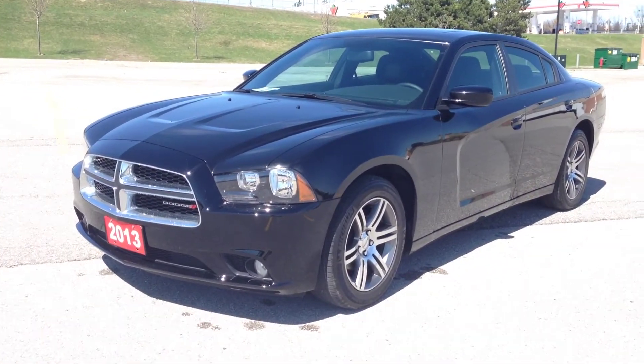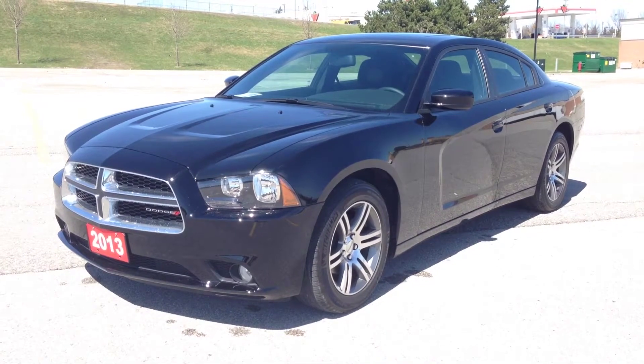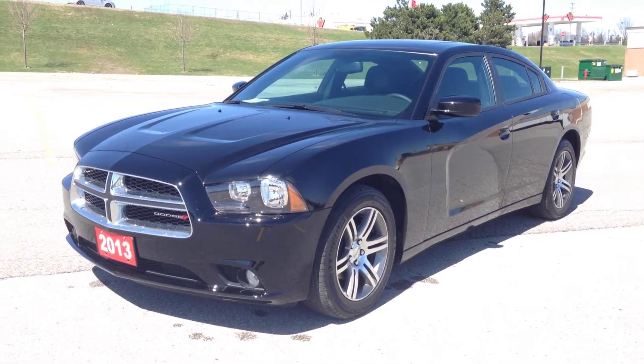Hey guys, we're here at McIver Dodge Jeep in Newmarket, Ontario, right across from Upper Canada Mall, and right now we're looking at a pre-owned 2013 Dodge Charger SXT.